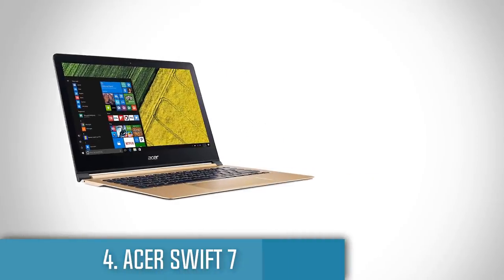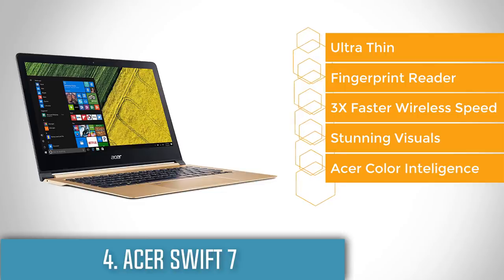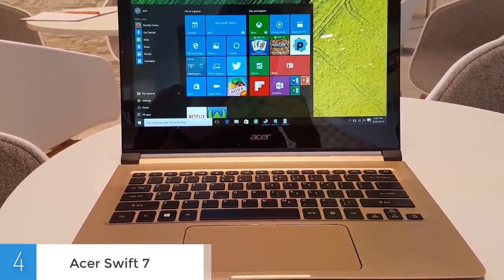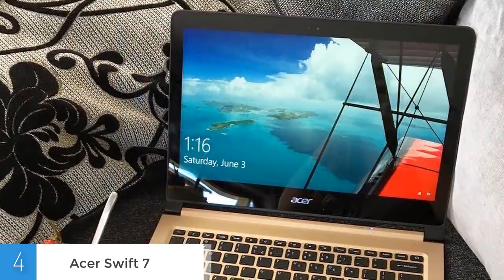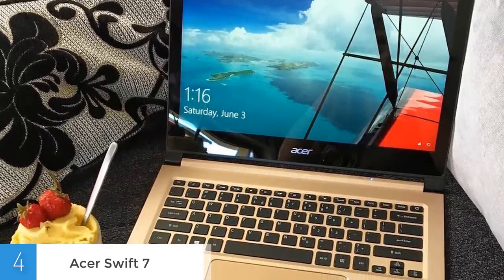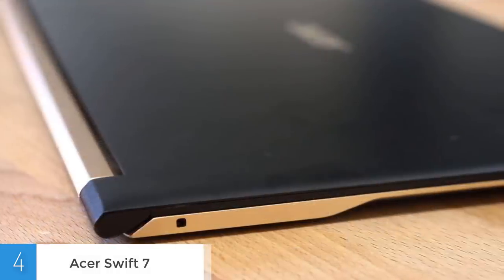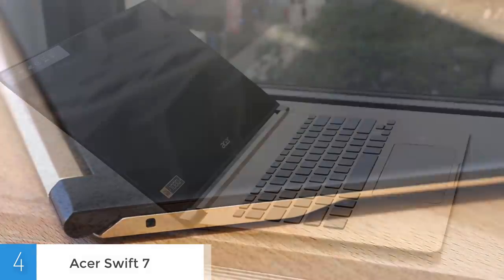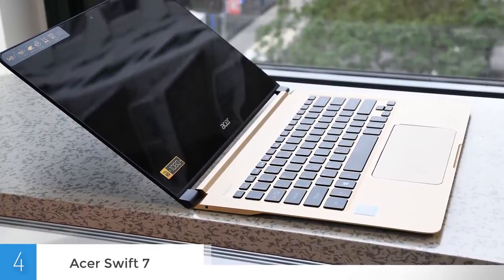Next up at number 4 we have the Acer Swift 7. The Acer Swift 7 was named as the world's thinnest laptop, which by default makes it a must-have for everyone who appreciates a great sense of aesthetics. From a design perspective, the Swift 7 comes in a golden black combo that makes it look premium on any desk and in hand. At the rear side, the more dominant color is black and where it differs is the Acer logo and the space between the hinges which are covered in gold. The connectivities are simplistic: on the right you can find two USB 3.1 Type-C ports and a headset jack. One of the two USB-C ports supports display output, data transfers and power delivery, while the second one only supports data transfers and power delivery.